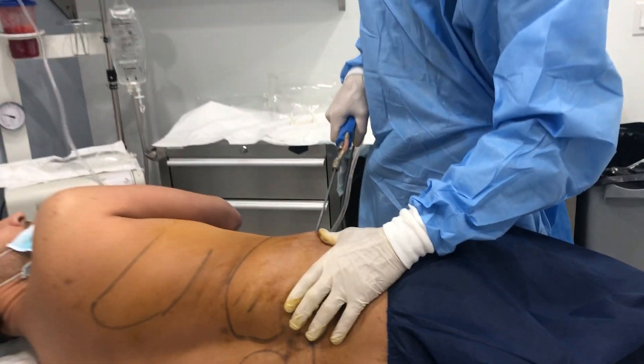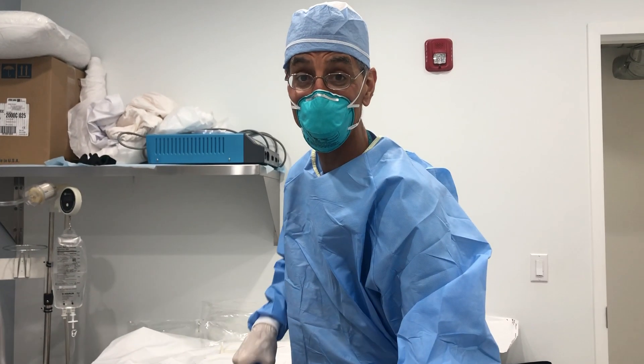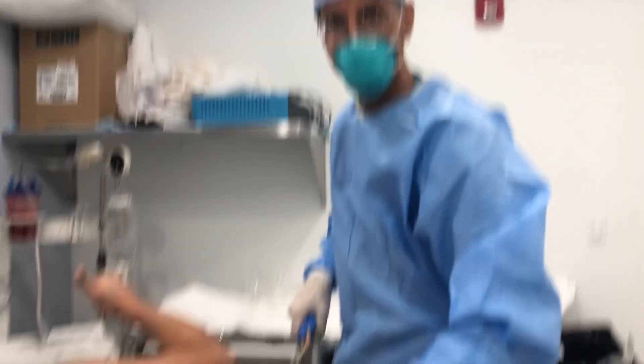So how you doing, Dante? Say hi to the camera. No love for that love handle — that's why we're here, to take that down and make them happy. Thanks for tuning in.